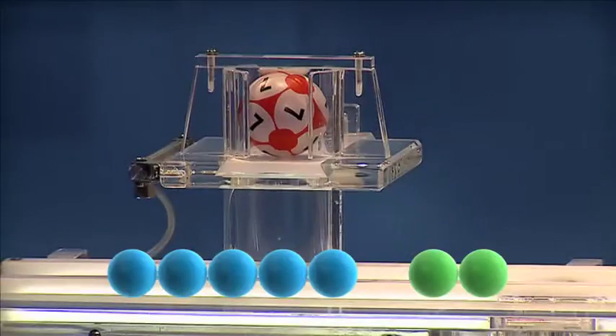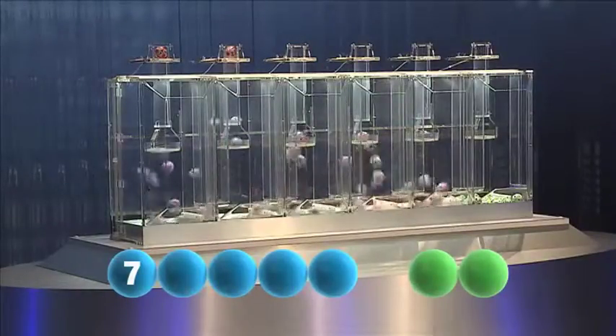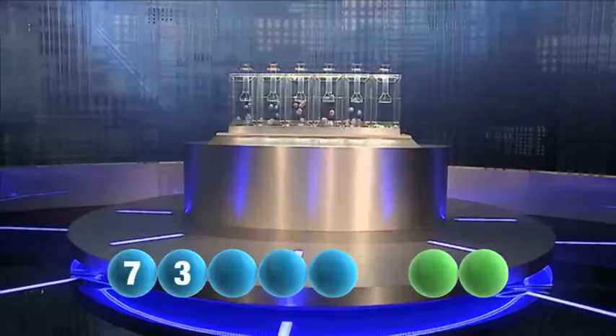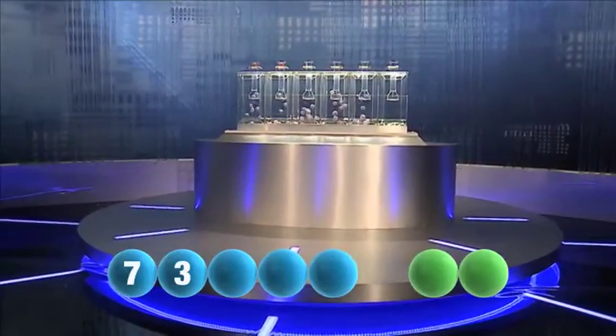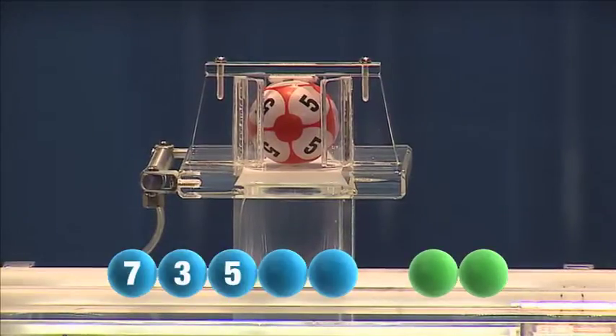The first number out is 7. The next number is 3. Following that is the number 5.